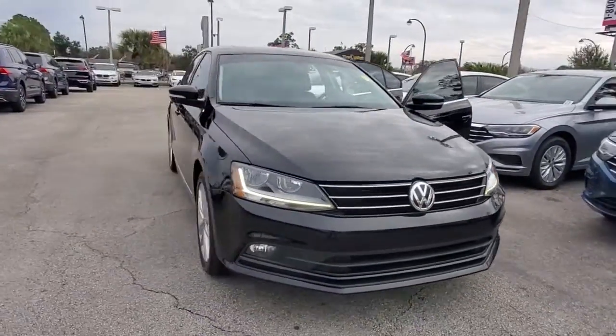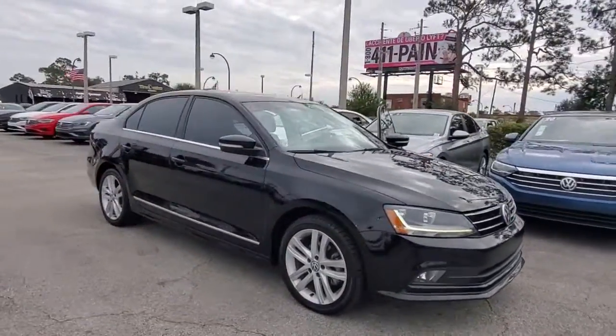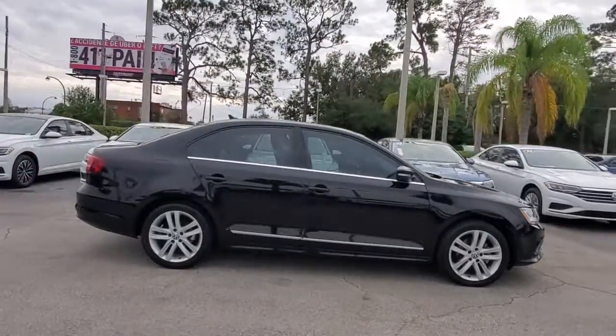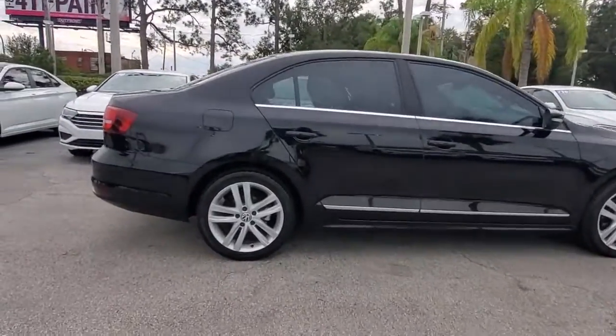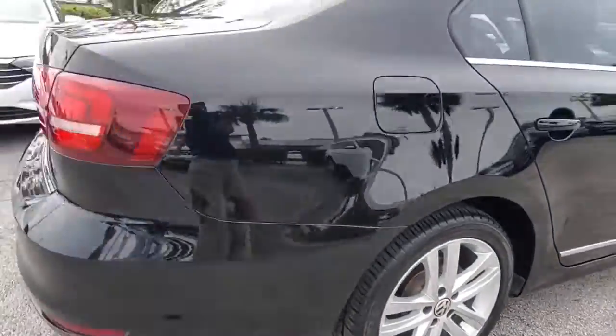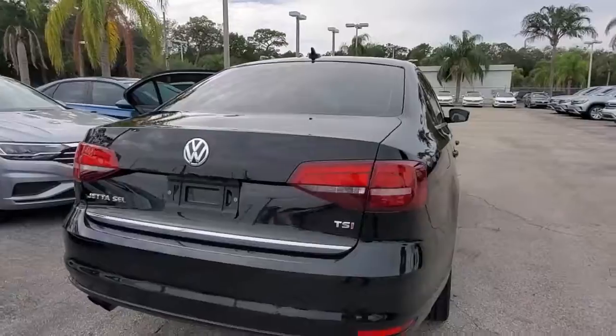You will love the features of this 2017 Volkswagen Jetta. With less than 70,000 miles on the odometer, this vehicle stands out from the rest. Take a closer look at this Volkswagen Jetta, the compact sedan that's tastefully understated, practical, and fun to drive.